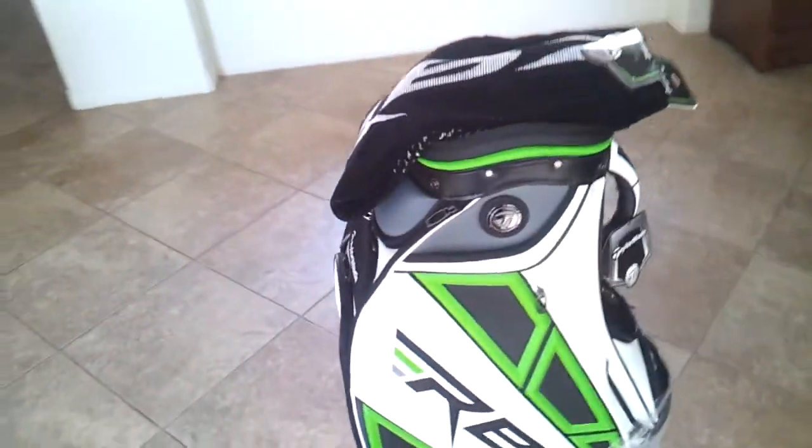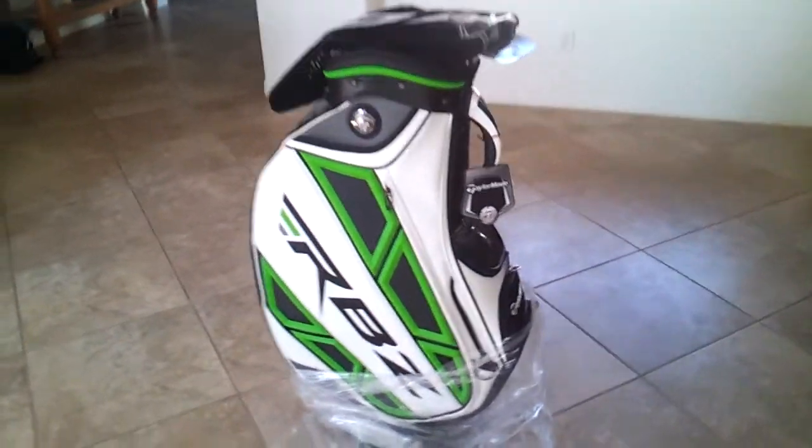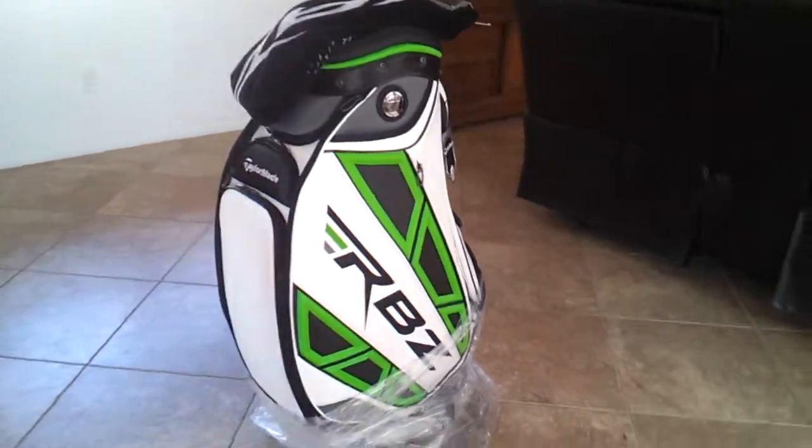I'm gonna start this listing at a penny, so hopefully you guys get it for a good price. It's just a sick bag in general and I know you guys will love it. This is the TaylorMade RBZ staff bag.